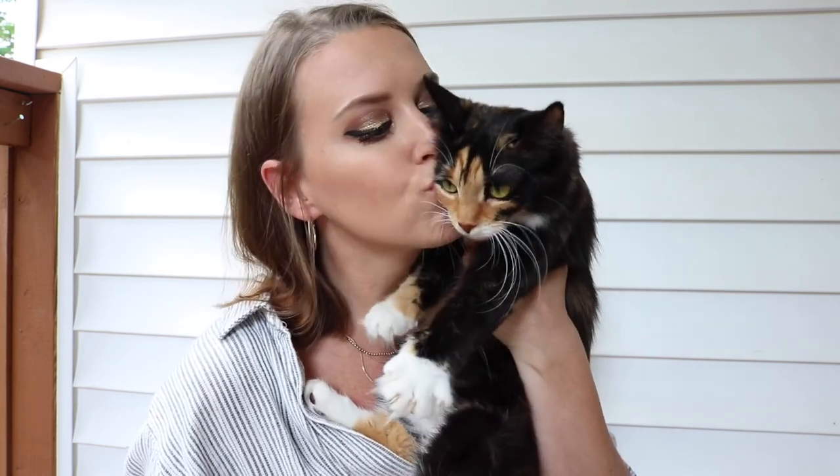Can we also just talk about how much my cats love me? She let me kiss her — she never lets me kiss her. Finley's already looking at me from the door, jealous, like, 'Excuse me, that's my mom.' Okay but seriously, let's go get the chairs.